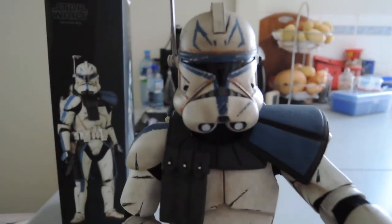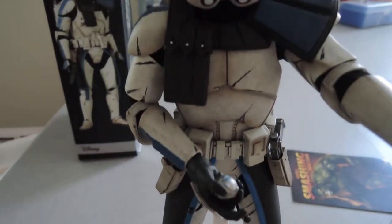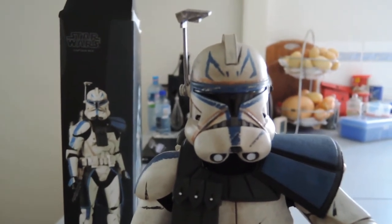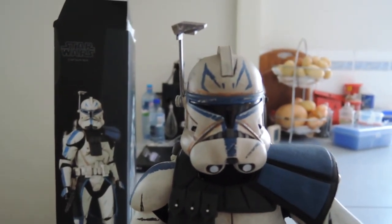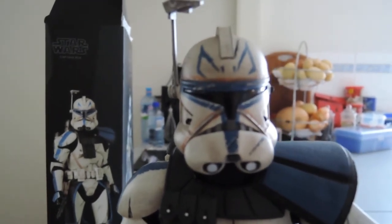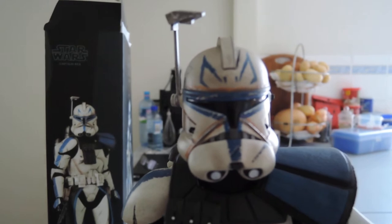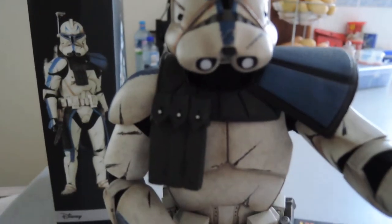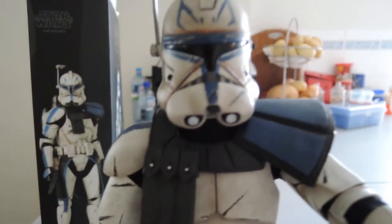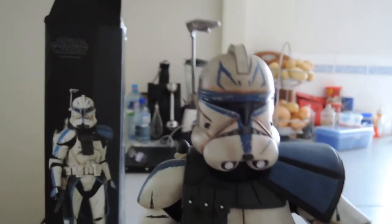Rex did actually come today, which is cool because he wasn't supposed to come until Thursday. When FedEx changed their routes from Hawaii to LA, it actually saved a lot of time — takes about three days out of the journey. So yeah, I've only had him out of the box for a couple minutes.